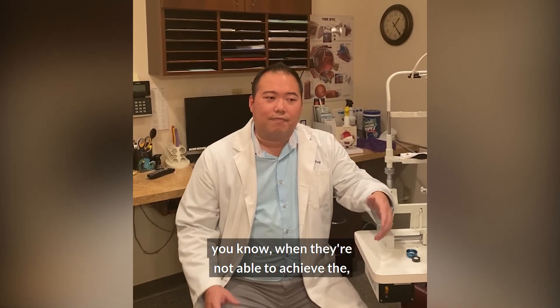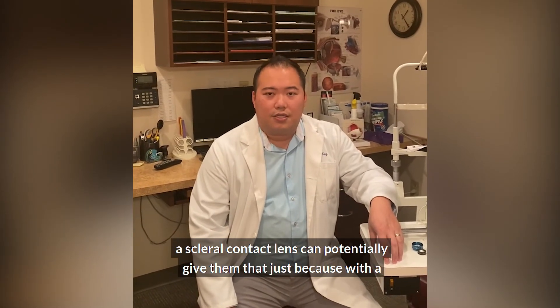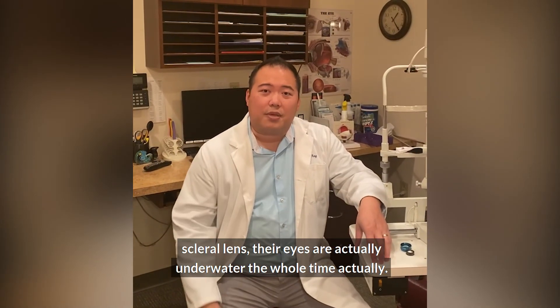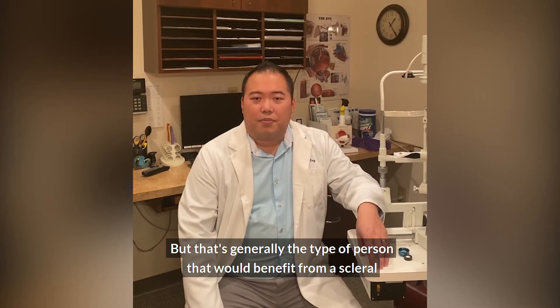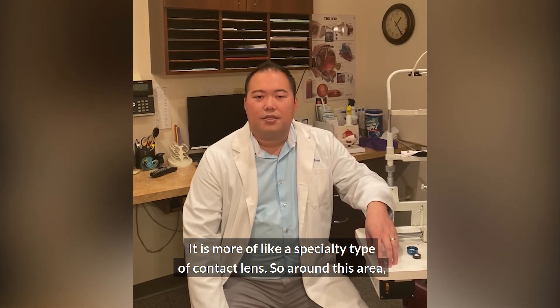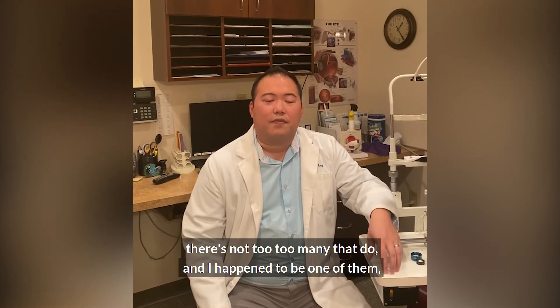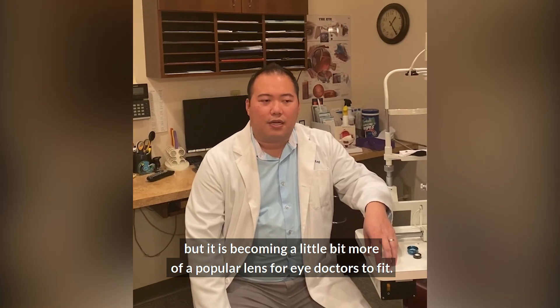Sometimes even more severe dry eye patients benefit as well, because when they're not able to achieve comfort with traditional dry eye treatment, a scleral contact lens can potentially help — with a scleral lens, their eyes are actually underwater the whole time, so their eyes really shouldn't be too dry. That's generally the type of person that would benefit from a scleral contact lens. Not all eye doctors fit scleral contact lenses; it's more of a specialty lens, so around this area there aren't too many that do, but it is becoming a more popular lens for eye doctors to fit.